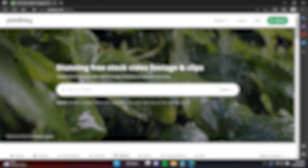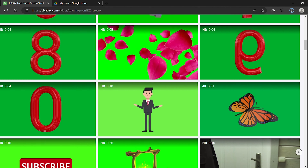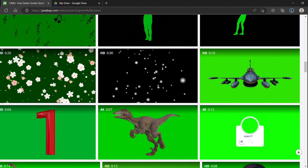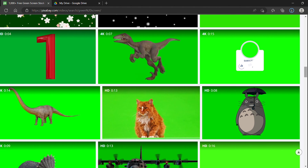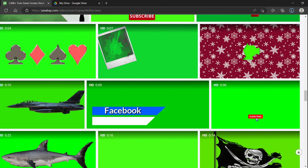Last but not least, there's pixabay.com. Pixabay's selection is limited, but they do have things like animals, sci-fi effects, vehicles, and explosions. Like Viddeezy, you can download your special effects on the spot without the hassle of setting up an account.